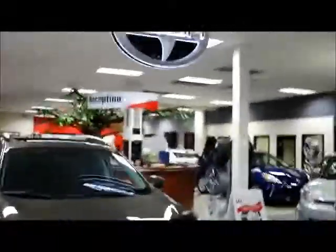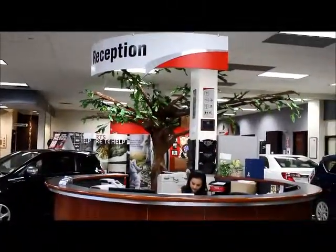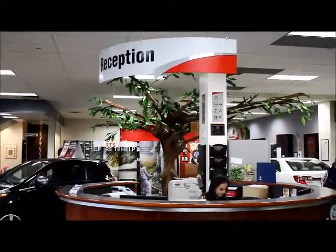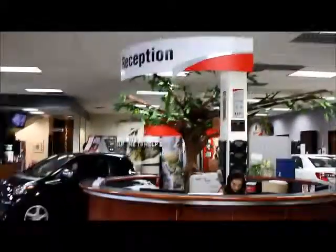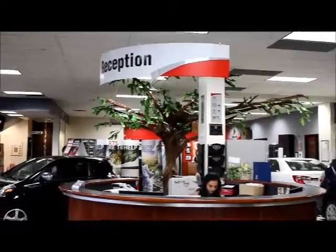In the middle of our new car sales room is our reception area. So when you come in, if you go to reception and ask for Sean or Ruby, they will call or page either one of us to help you out.